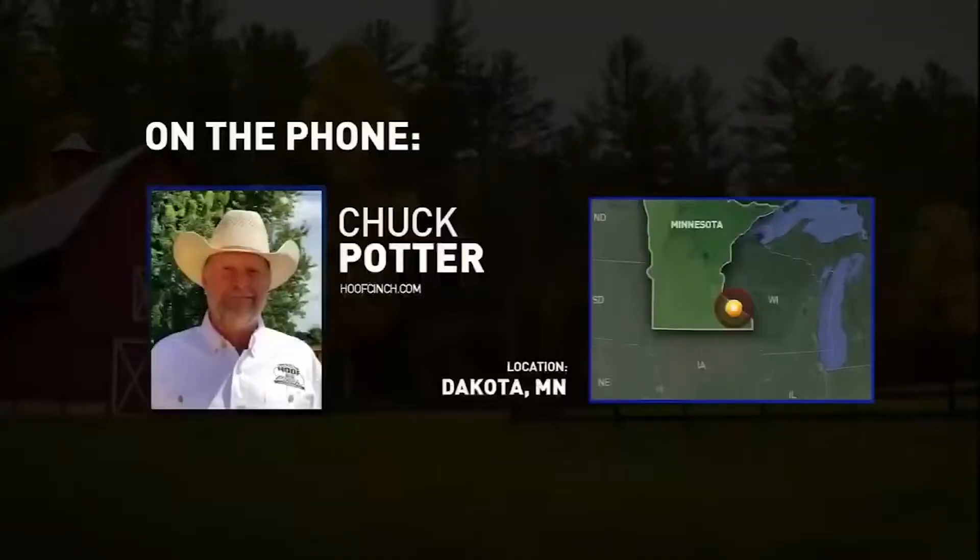Chuck, are you there? Hi, Dr. Anderson. This is Chuck Potter. How are you? How are things in Minnesota? It's nice and cool today, so we're doing good. I heard it was 50 degrees up in that country this morning. It was 55, I think, when I started working on horses. Well, Chuck, I know you've had some experience with Equine 15, and you are a farrier and the owner and operator of Hoof Cinch. Tell us, what is Hoof Cinch?